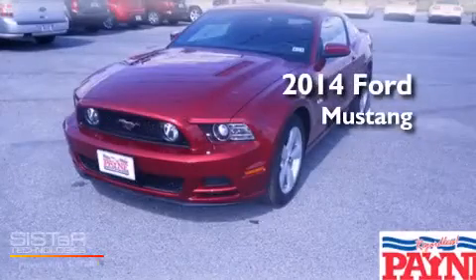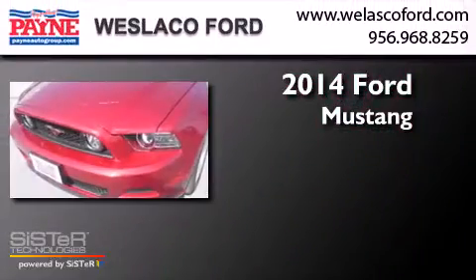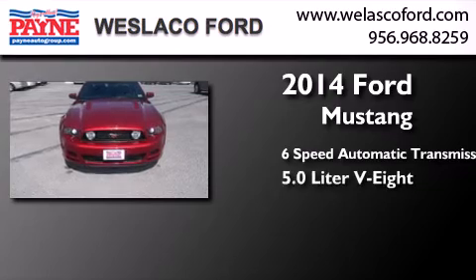This is a brand new 2014 Ford Mustang. This car has a 6-speed automatic transmission and a 5.0-liter V8.